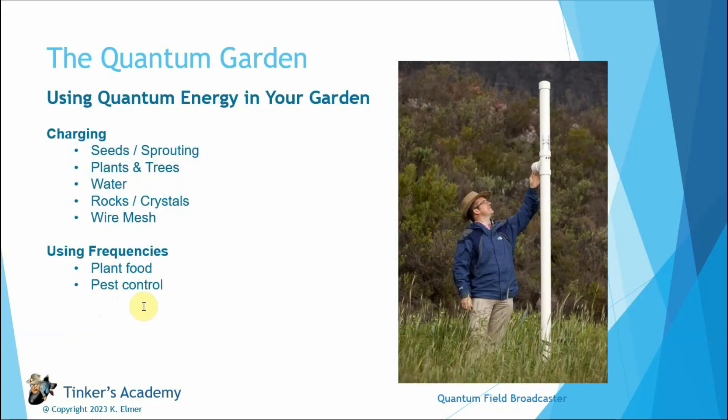The last thing I want to talk about is something not really tried yet for plants — pest control. There's been one report in the Telegram chat group of someone tinkering with pest control: they wanted to see if they could create a quantum card that would repel mosquitoes. They copied that frequency onto a card, and came back to say it works — the mosquitoes would not go near this lady when she was wearing the card charged with the frequency of mosquito repellent.